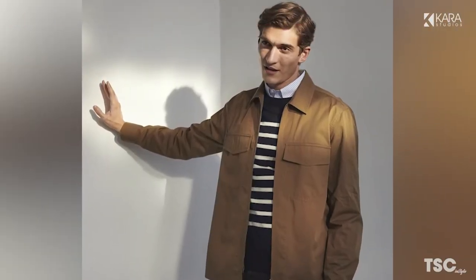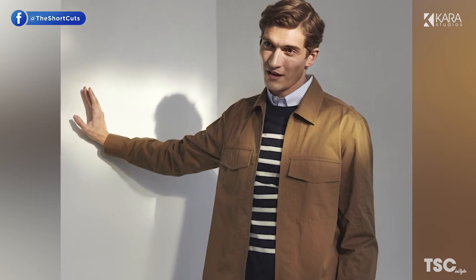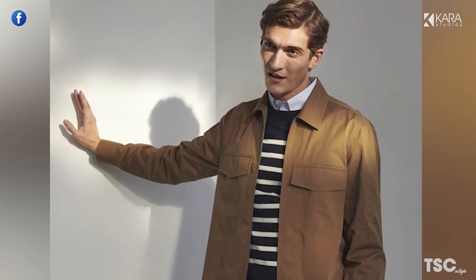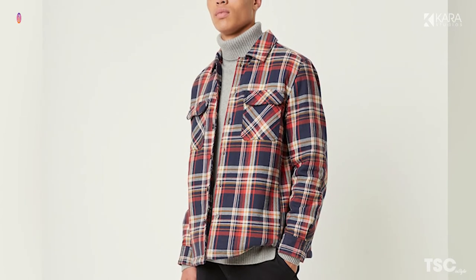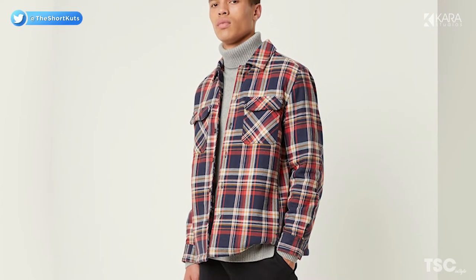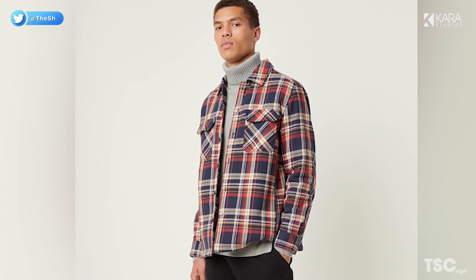Number 4: Overshirt. For the in-between seasons where it's too cold for a t-shirt alone but too warm for a coat, the overshirt comes into play. It is versatile and typically worn over the top of another shirt, whether it be a t-shirt or a buttoned-down. Blues and grey are great for a night out, whereas neutral shades are best suited for daytime activities.